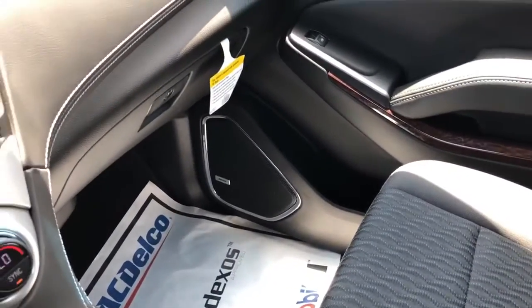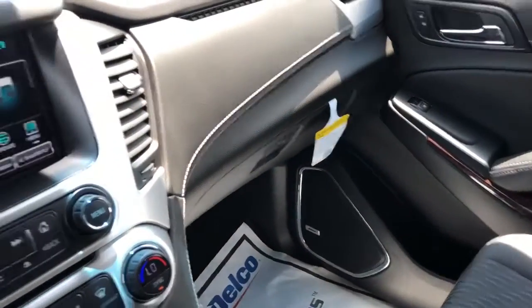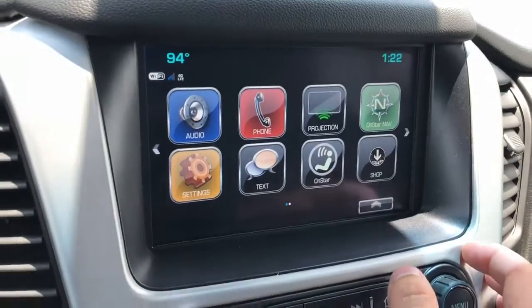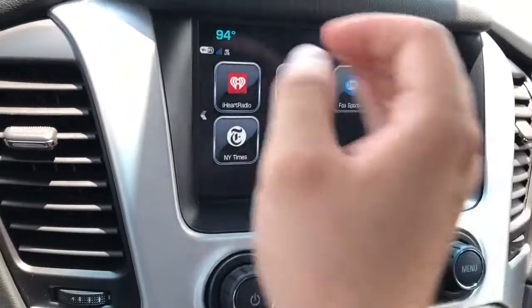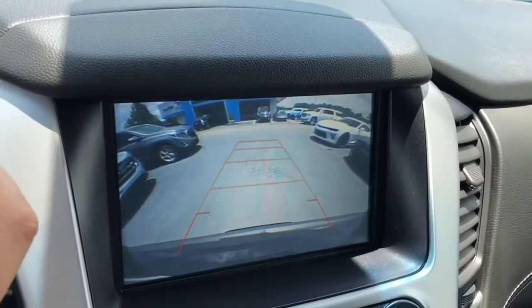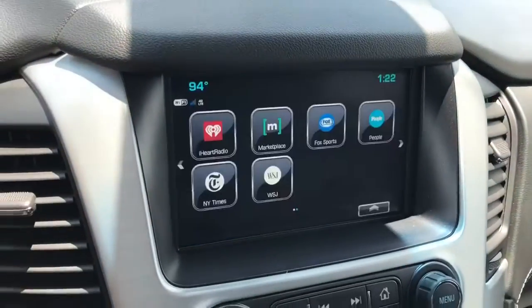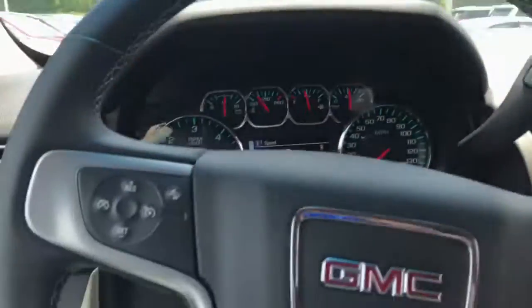This one does have the Bose premium sound system — the top of the line that GM is offering. You also have the GMC infotainment system with different apps, your navigation, and your backup camera with guide lines, so that combined with the park assist makes this thing a breeze to park.